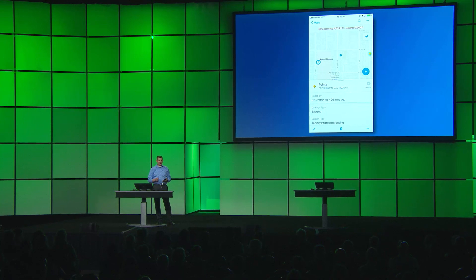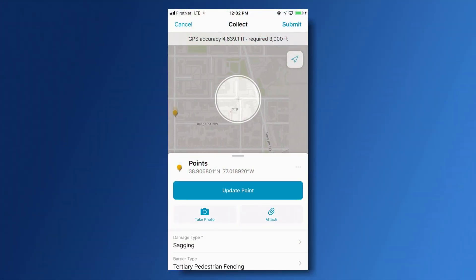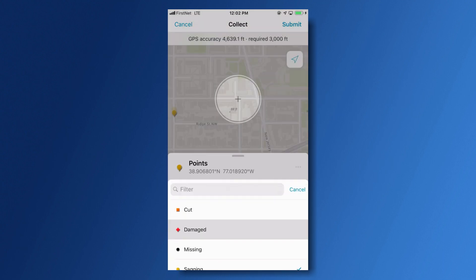The last thing I'd like to share with you is the new enhanced user interface within Collector and how it lets me make editing easier than ever while out in the field. I can just select the feature and begin editing to make the necessary changes to my data.